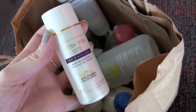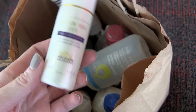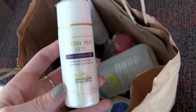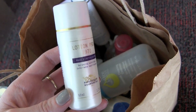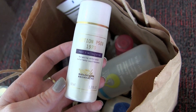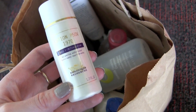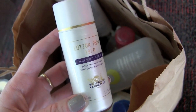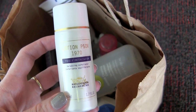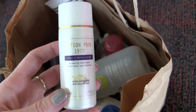I used up the P50V from Biologique Recherche — the 1970 version with phenol. I got a facial at Rittenhouse Rescue Spa and she said I can go with the regular P50, since the P50V is for more sensitive skin. So I didn't repurchase the V version. I ended up buying a Biologique mask — smells terrible but apparently really nice — and a big bottle of the regular P50 1970 version.